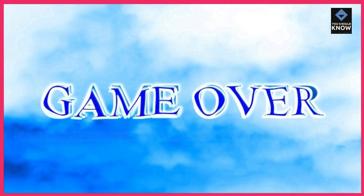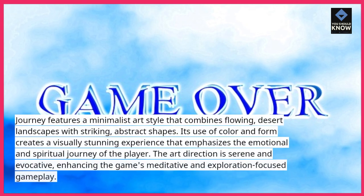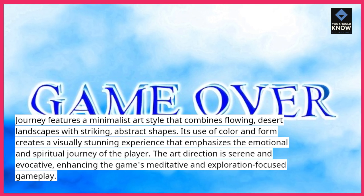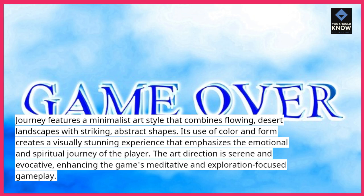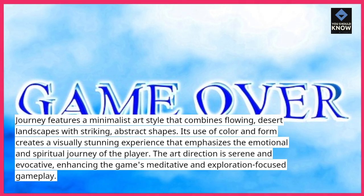Journey features a minimalist art style that combines flowing desert landscapes with striking, abstract shapes. Its use of color and form creates a visually stunning experience that emphasizes the emotional and spiritual journey of the player. The art direction is serene and evocative, enhancing the game's meditative and exploration-focused gameplay.